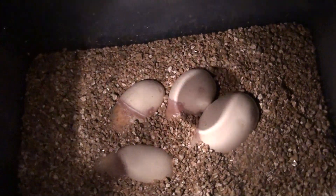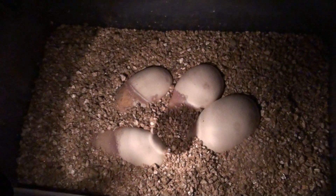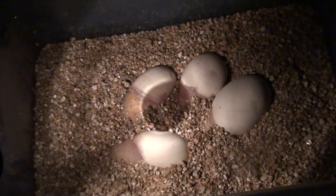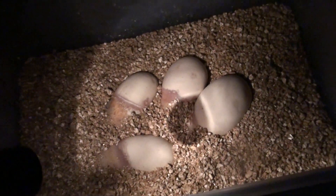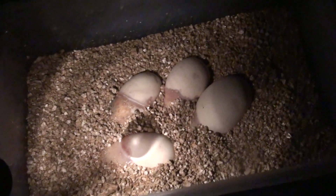Hey everybody, this is Doug with the Seafit Reptiles. This here is the clutch of Pastel Clown to Pastel Clown eggs. As you saw in the last video, I wasn't too excited because I thought that for sure it was going to have a couple slugs in there or infertile eggs.